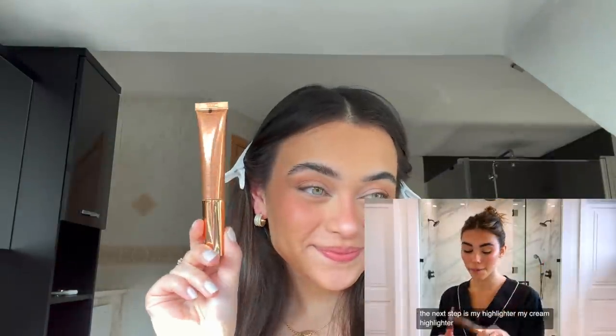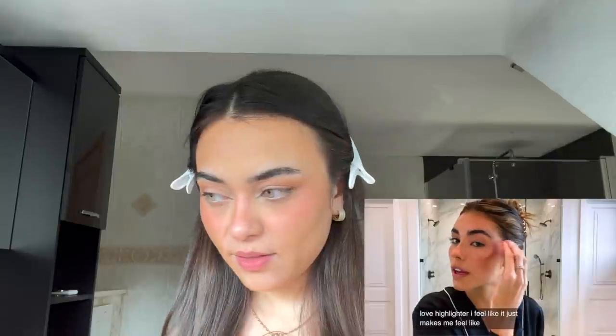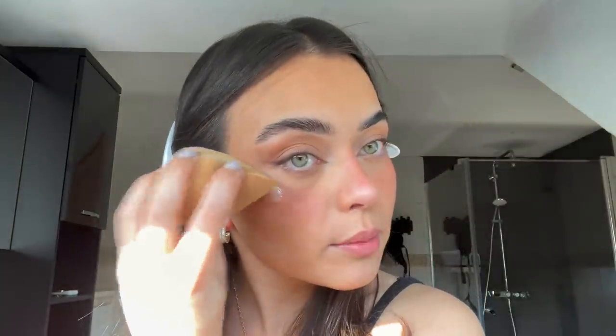The next step is highlighter — my cream highlighter, which is the Charlotte Tilbury highlighter. She's going in with just a few little dots on her cheeks and blending it out with her beauty sponge. I am a liquid highlighter freak — I prefer liquid highlighters over powder just because it looks 20 times better. She also doubles up with the Glossier one called Play. I don't have that one, so I'm just going to do a tiny bit more of what I have.